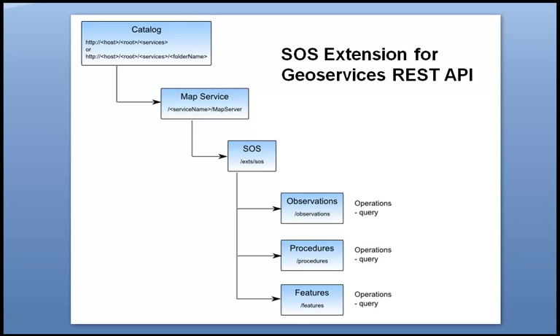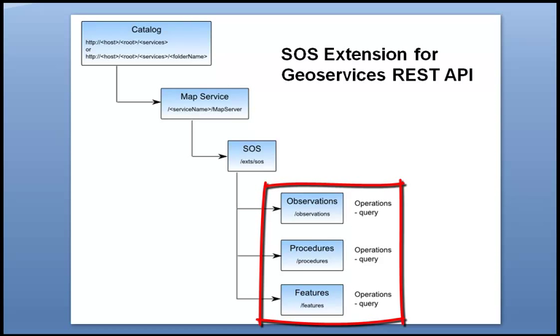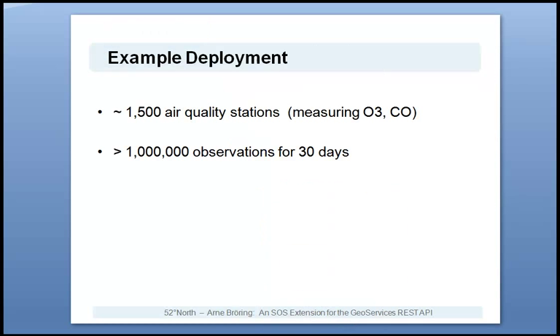This slide shows the three core types of resources offered by an SOS extension: observations, procedures and features. Now I'd like to demonstrate the developed SOS extension for the GeoServices REST API. In this example setup, the SOS extension has been deployed for a dataset from the EEA, which has been generated by a network of around 1500 air quality stations all across Europe. 30 days of data were loaded into the database, which resulted in over 1 million observations.